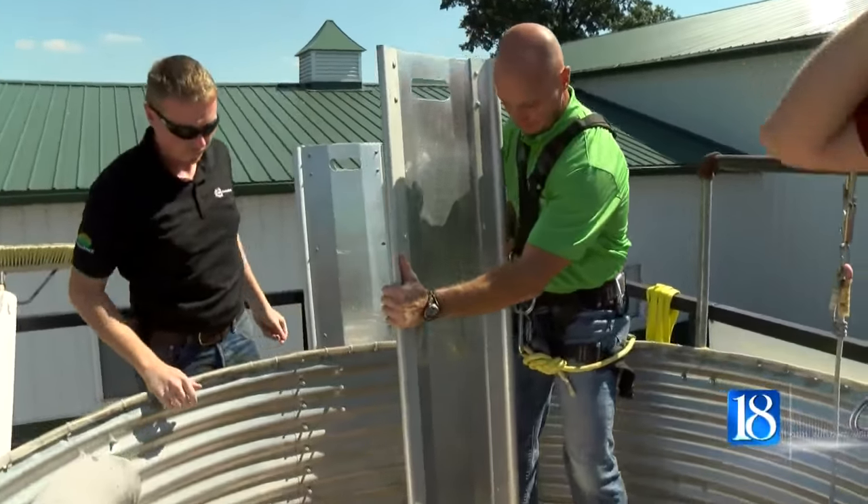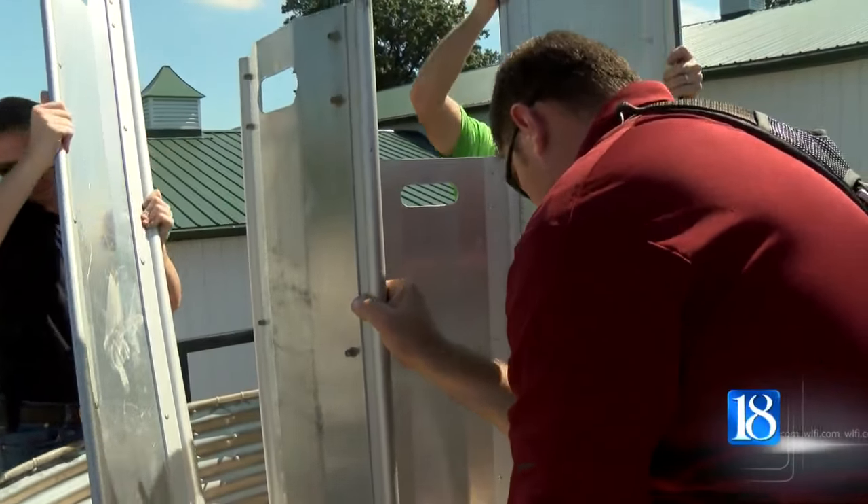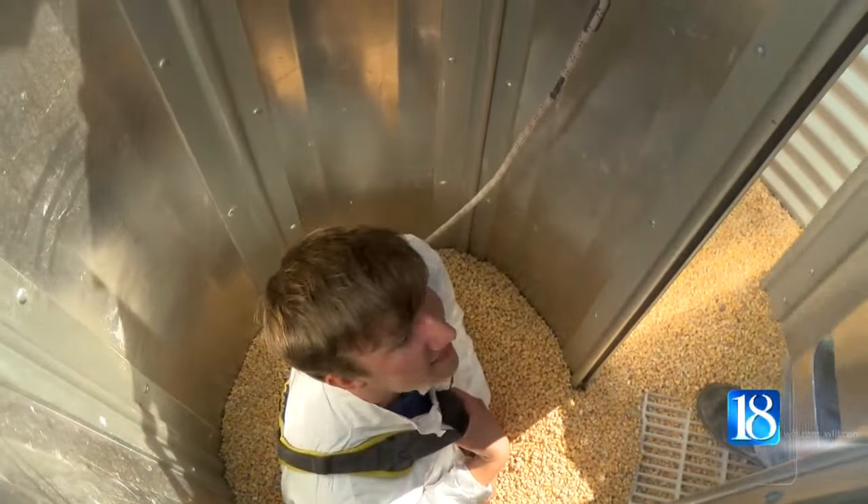Looks scary. Rescuers surround the victim with metal sheets which are plunged into the grain. This releases the nearly 400 pounds of pressure applied by the grain.